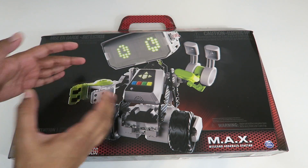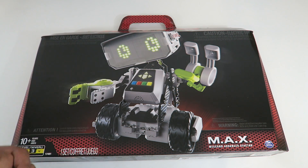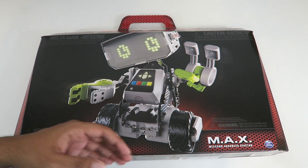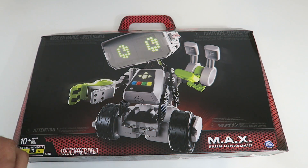So this here's our box and right off the bat you do see the robot on the cover. It does look like he kind of looks like Johnny Five from Short Circuit — I see a lot of similarities including the eyes as well as the wheels. He does look like he has actual opening claws, so he does have hands that work.